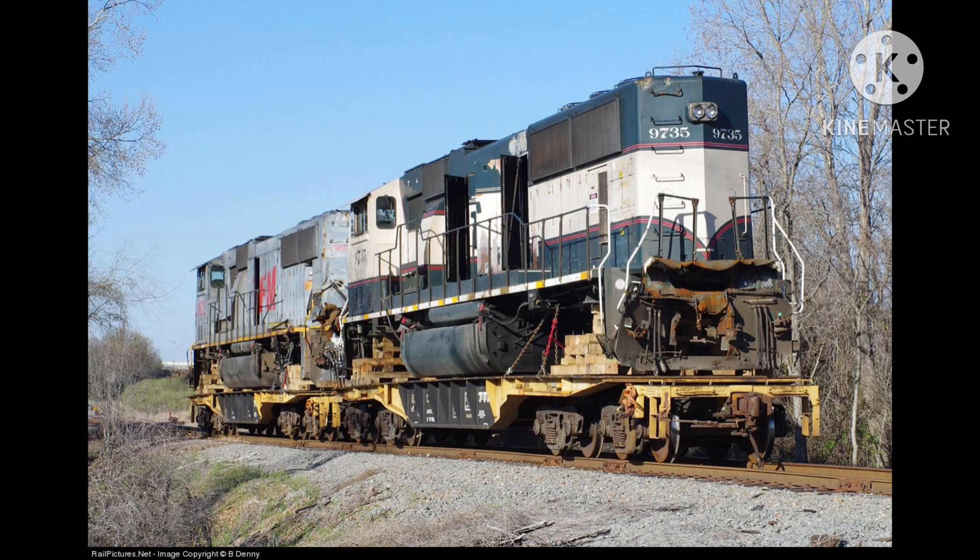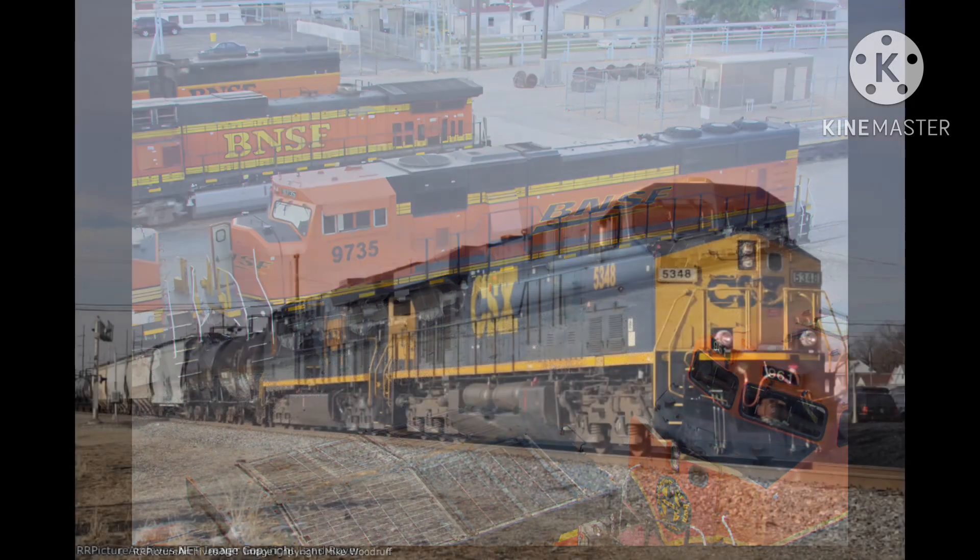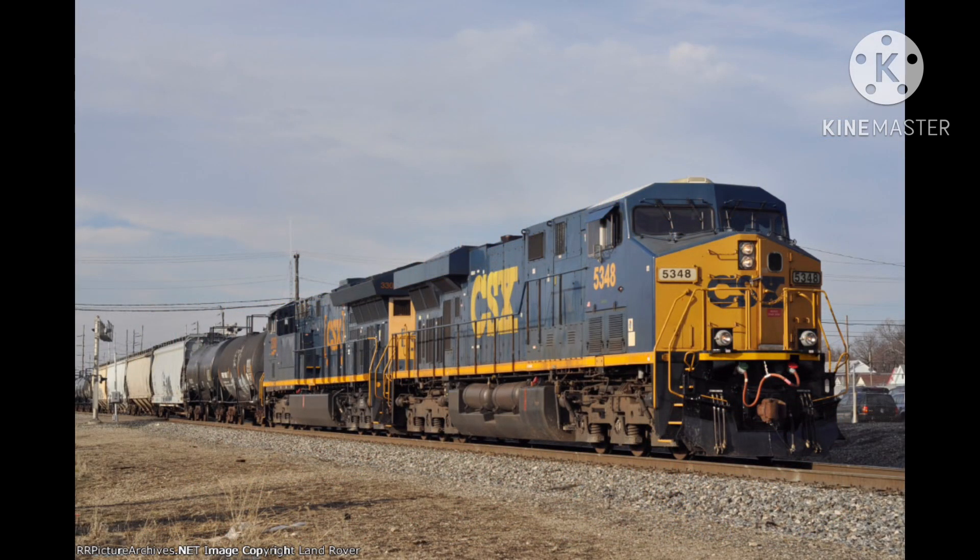9735 was repaired and put back into service. However, it lost its original paint scheme and returned to the H3 scheme. 1623 was also repaired, and 5348 was repaired as well. A few years later, 5348 runs as an ES40DC, and 1026 returned to service as well.